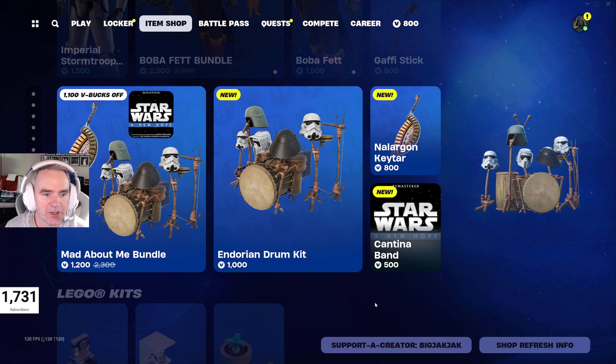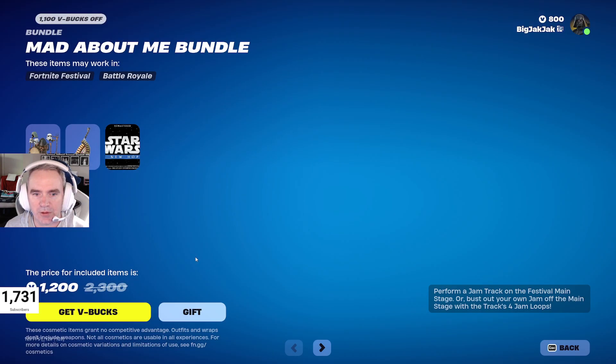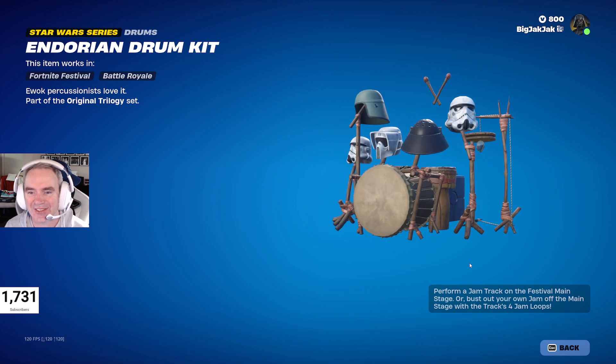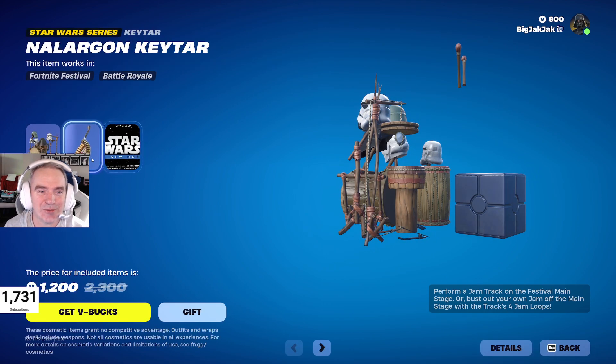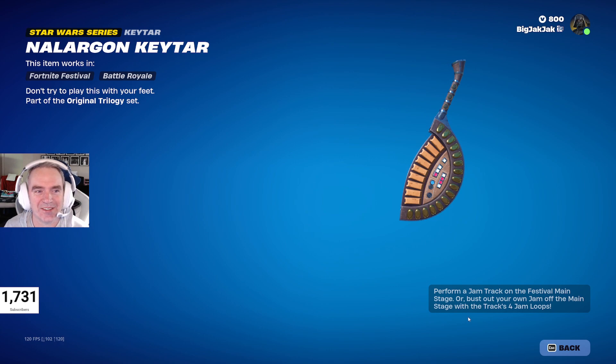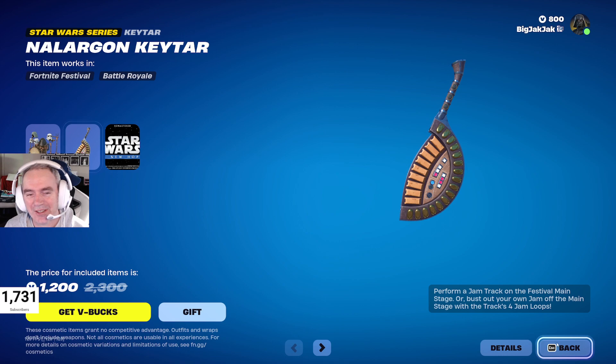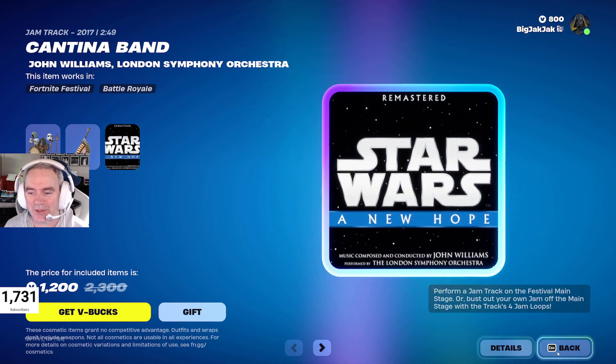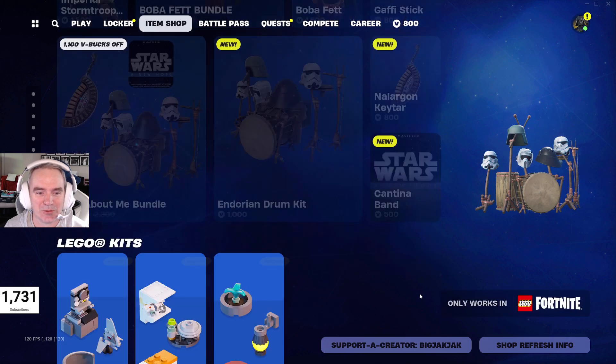Then we got the Mad About Me bundle. The Trump kit — they did really well with this one. Nala Gaon Ketar. And then the Cantina Band A New Hope jam tracks — that's pretty cool too.